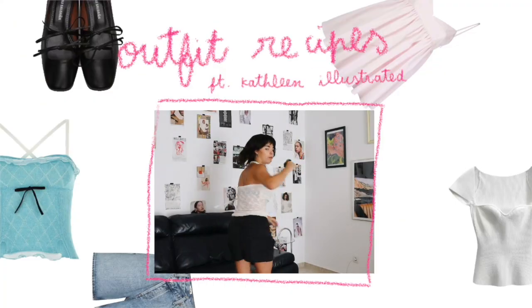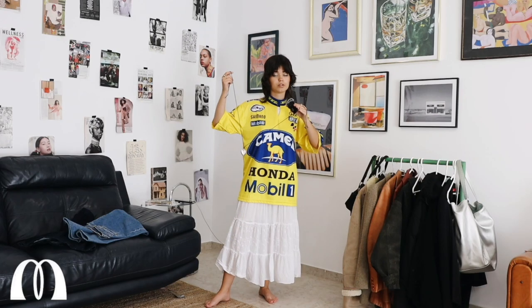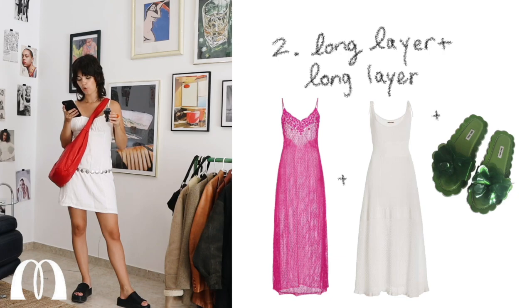The first thing I want to talk about is outfit formulas. This was the topic of the video before my last video — I collabed with Kathleen Illustrated where we both tried outfit formulas the other one created. Outfit formulas are basically recipes on how to create an outfit. I've come across a lot of reels with very random formulas and tricks for building an outfit, which I don't think is realistic on an everyday basis, but it's very fun to think about.